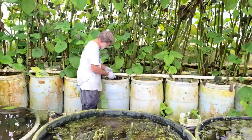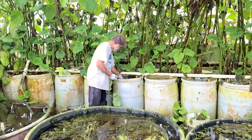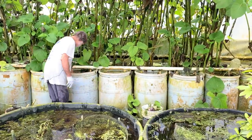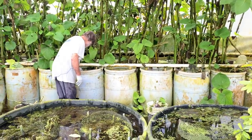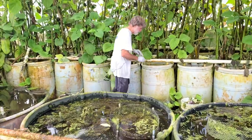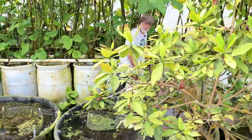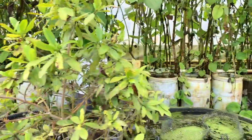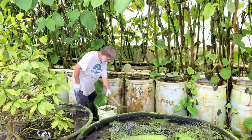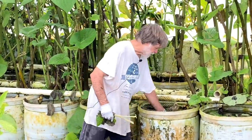This is Metriaclima greshakei, one of the Mbunas — red-topped cobalts. Surprisingly popular fish. I don't know why — it's not one of my favorites. I'm going to see if Stormy drowned herself yet.